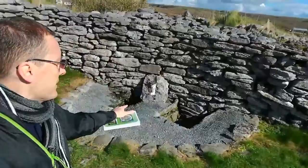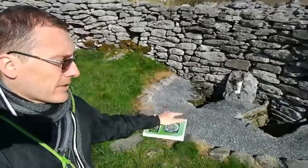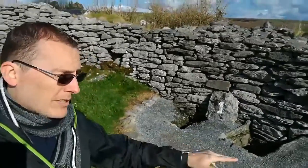Right behind me here is where some of the people were buried. They dug up the human remains, and they're carbon-dated to be even older than the site itself here.